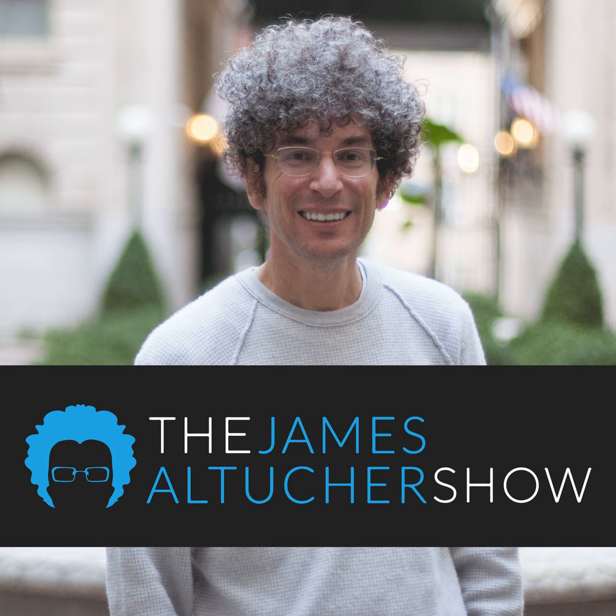This isn't your average business podcast, and he's not your average host. This is the James Altucher Show. Today on the James Altucher Show, I am a huge fan of this guest today — Zuby.